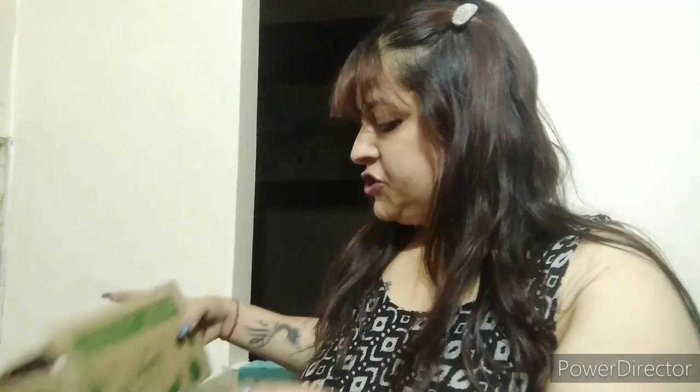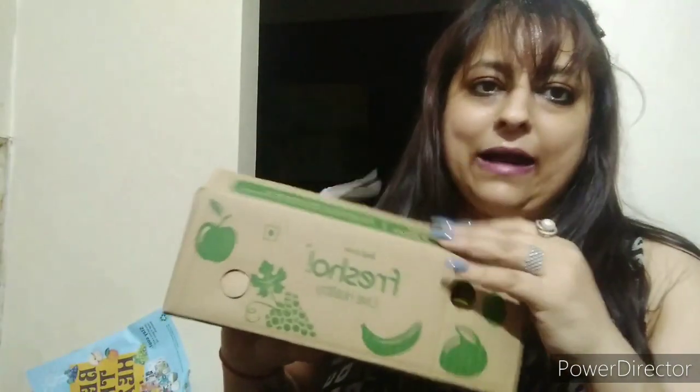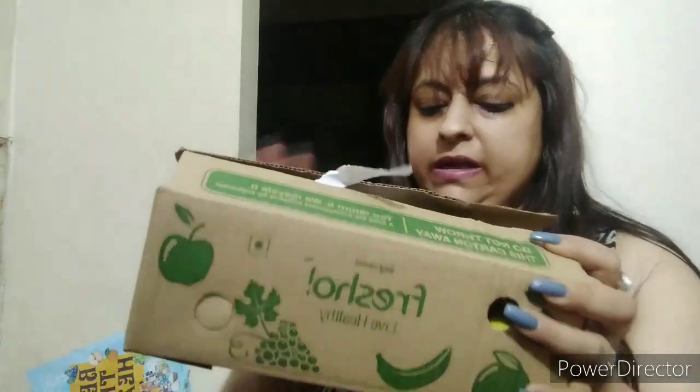This is capsicum, which is for an upcoming recipe. These are fresh bananas — they are packed with good quality — this is 1 kg of bananas.